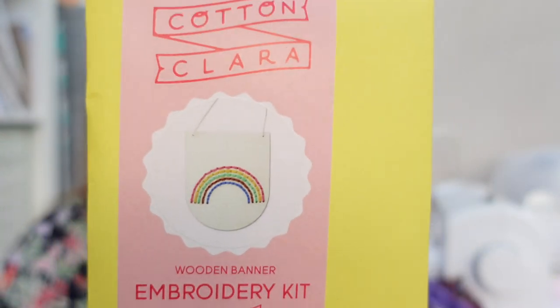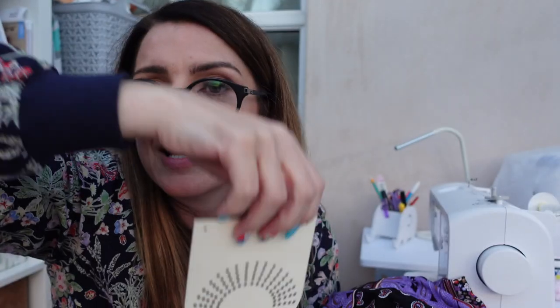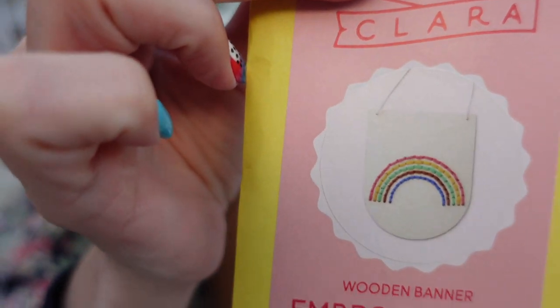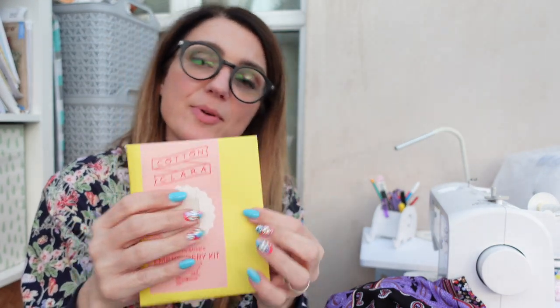The next item I bought was a wooden banner embroidery kit, which was reduced to six pounds. It's a wooden shield shape with needles and wool to do the design. I just thought it was a lovely little bit of embroidery - I haven't done embroidery before. It's got a string hanger and I thought it'd make a really nice decoration for the sewing room. I might even see if Isabel wants to do it - it could be good for her.